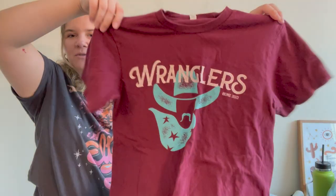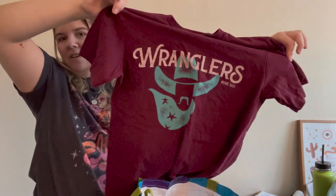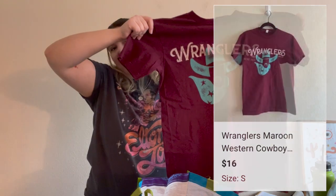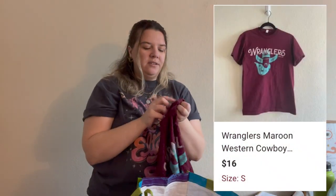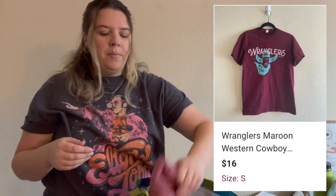This is also technically a no-name piece — I thought it was the Wrangler brand, but it just says 'Wranglers' and has a cute little cowboy graphic on it. Going along that western theme, I thought someone might like the way it looks. It's a size small and not really a prominent brand.